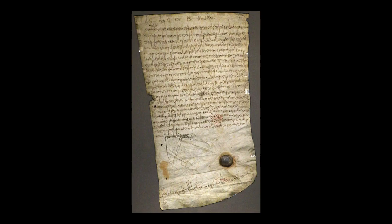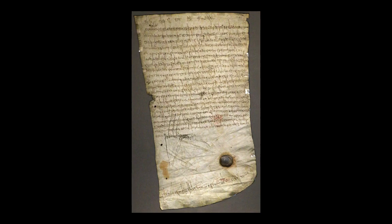This beautiful example of medieval diplomatics can be admired at the National Archives in Paris, France. Thanks for listening to Read Ancient Languages. Please subscribe to this channel for updates and don't forget to follow us on Facebook and Instagram.